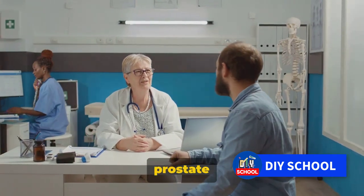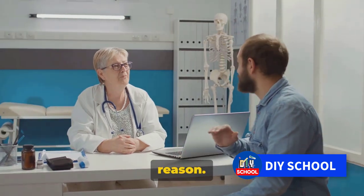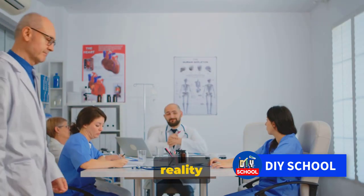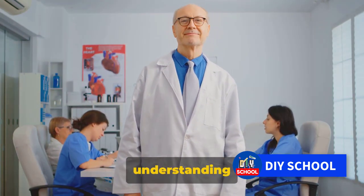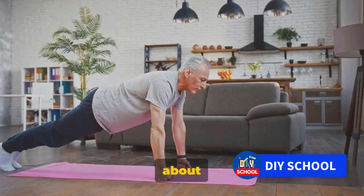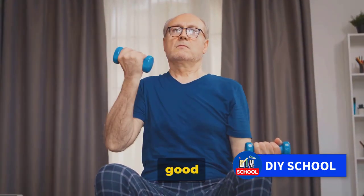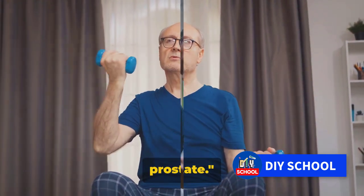Have you ever wondered what causes prostate enlargement? It's a question that intrigues many, and for good reason. This health issue is more than just a statistic — it's a reality that many men face. Knowledge is power, and understanding the factors that contribute to prostate enlargement can be a game-changer. If you're curious about the common signs and symptoms, or keen to learn how to maintain good prostate health, stick around to find out more about the causes and symptoms of an enlarged prostate.